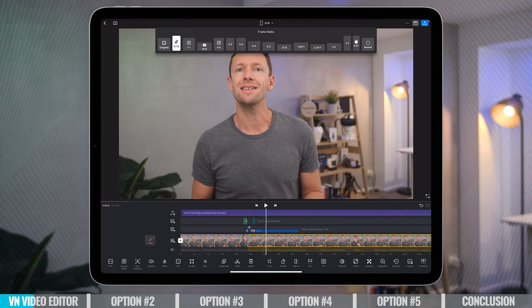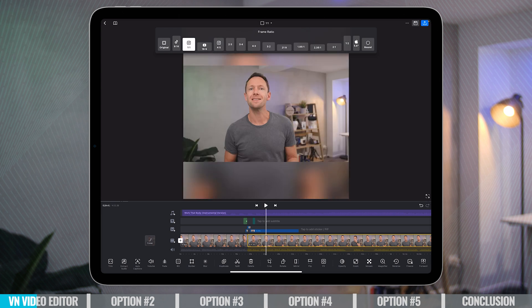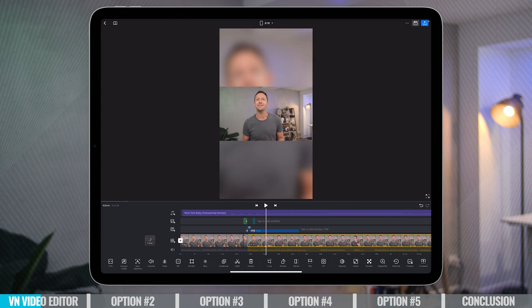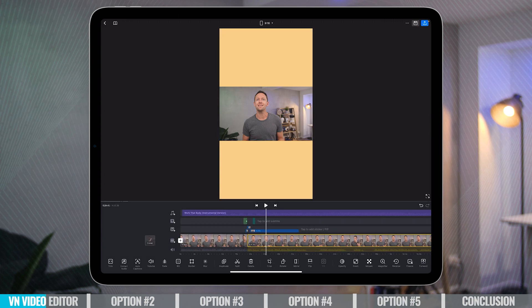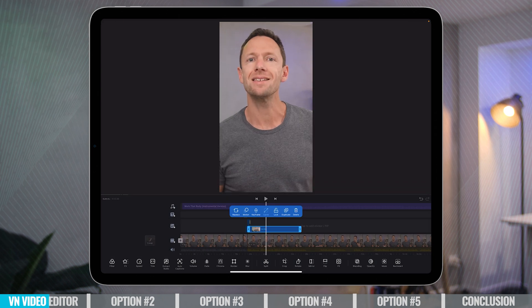I absolutely love how easy it is to switch between different project types. So if you're starting out with a widescreen video and you want to switch it up for an Instagram story or a short or a reel, they make that process really, really easy. And more recently, they've been adding a lot more effects. This is actually one of those rare cases where the free version of the app is actually really decent.